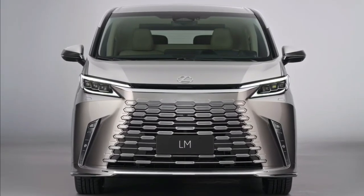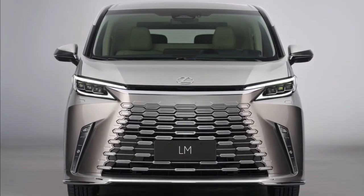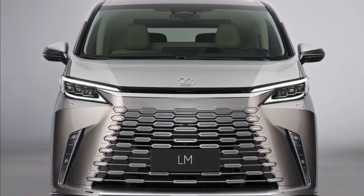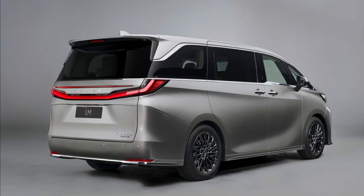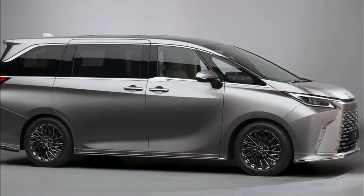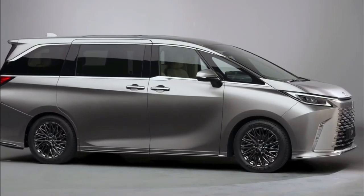In a nutshell, the 2024 Lexus LM follows an unmistakable Lexus essence in its outer appearance, boasting a more prominent but still incredibly elegant spindle grille, new LED headlights and taillights, and restyled alloy wheels, to name a few intriguing features of this vehicle.